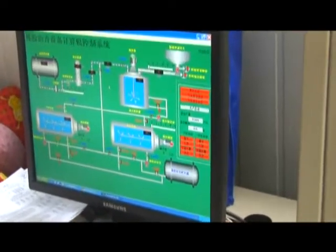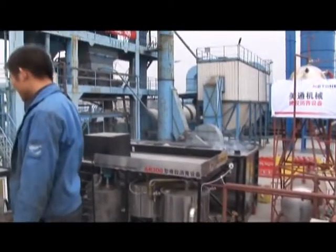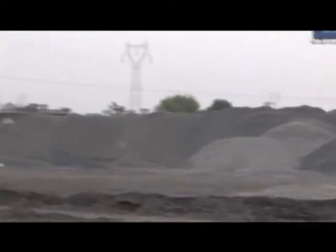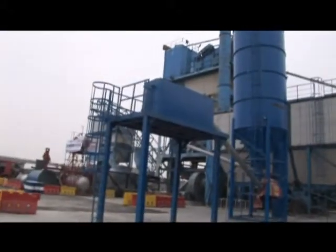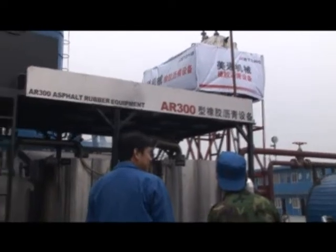Characteristic five: the container and high tonnage independent reaction vessel allow easy complete set forming, high productivity ratio, and convenience in displacement. Characteristic six: the imported special purpose rubberizing asphalt pump greatly enhances the equipment reliability.